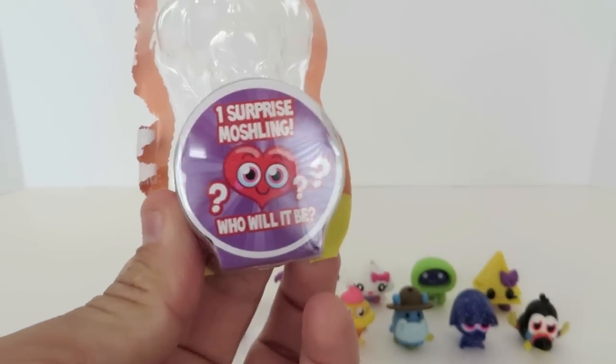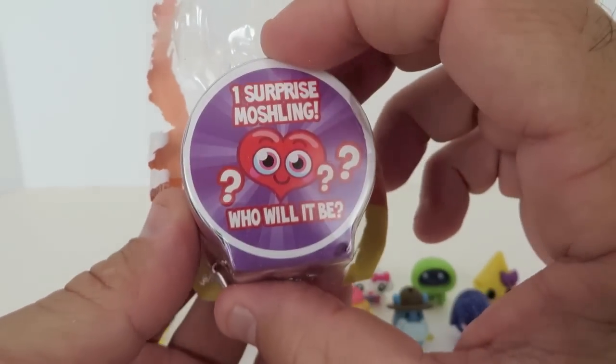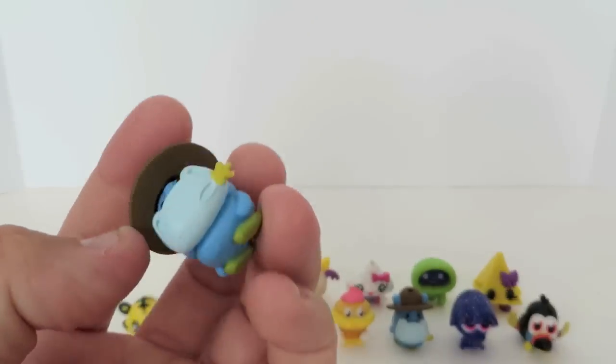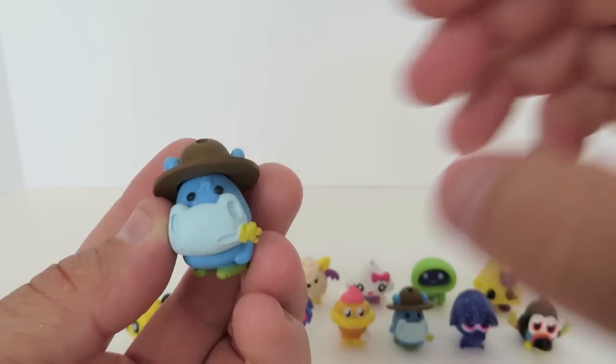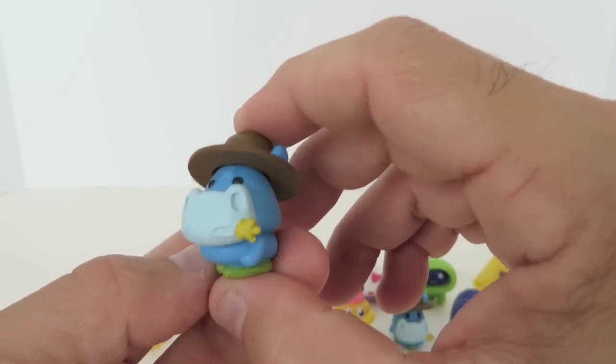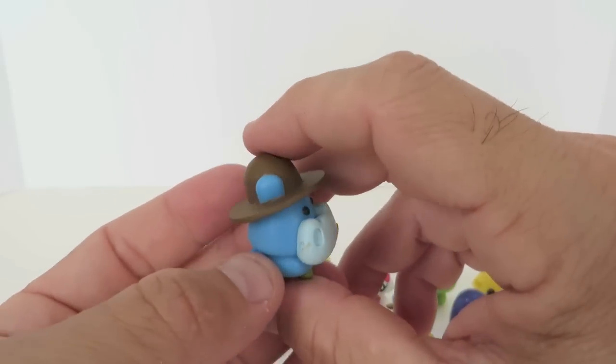And our last surprise Moshling — who will it be? Who do you guys want it to be? Hopefully somebody good. We got another Humphrey! Another Humphrey the hippo. Hippos are always good — hippos are us!